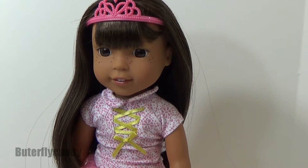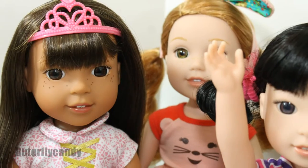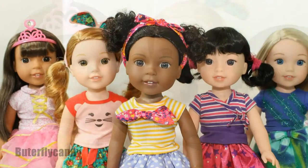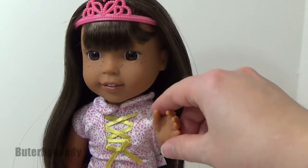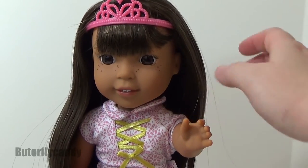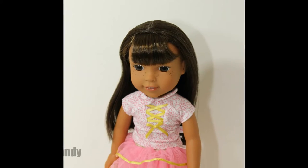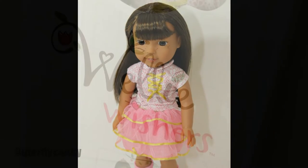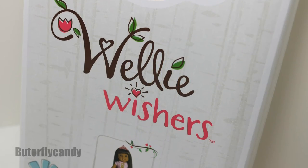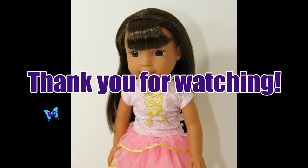I will definitely have to do a video showing off the entire collection now that I have opened all five of them. If you haven't already, you should definitely check out my giveaway — I am giving away your choice of any Welly Wisher. All you have to do is draw your own version of a Welly Wisher design, and you could win your own. I hope you guys had a wonderful holiday and are having a wonderful new year. Take care, bye!